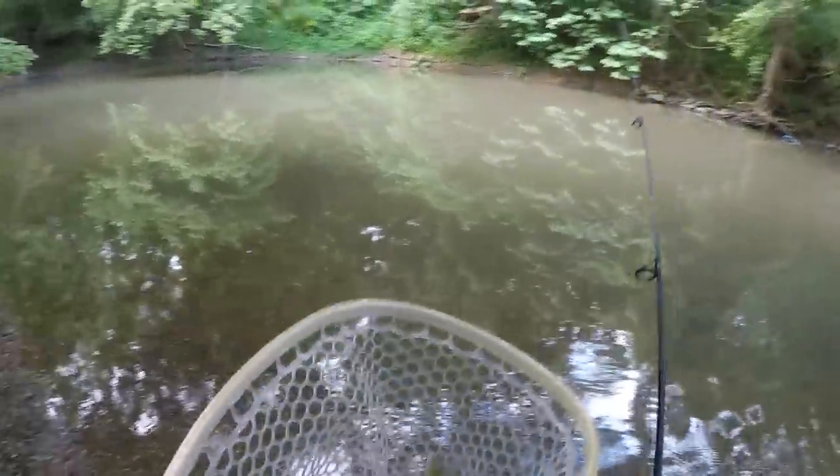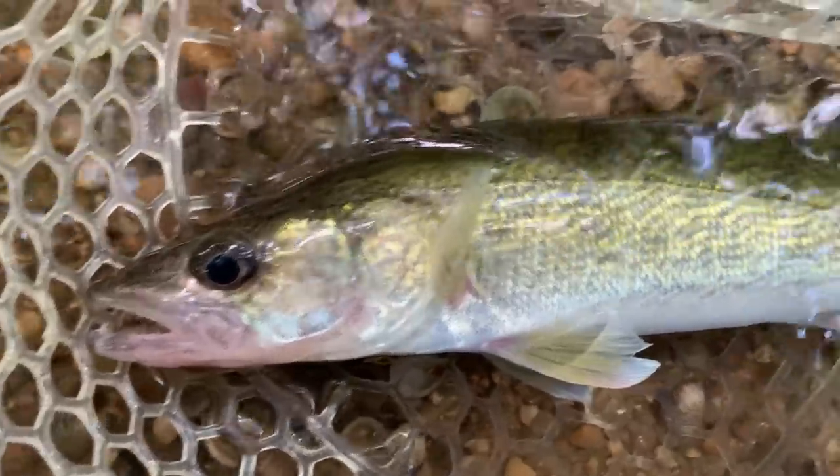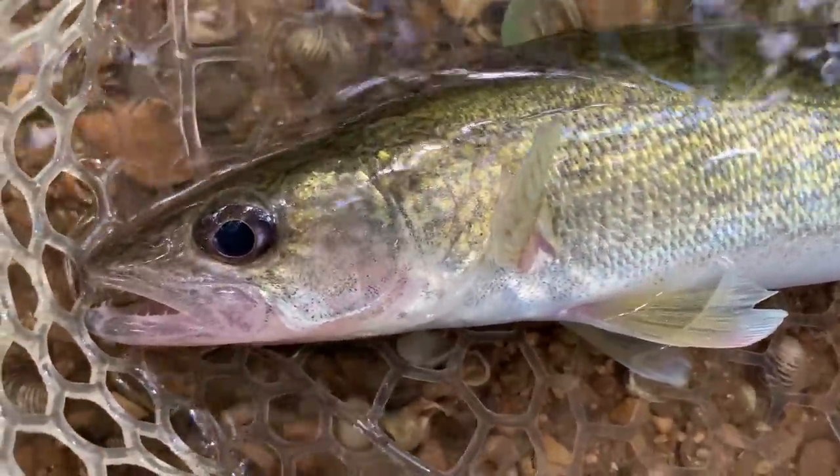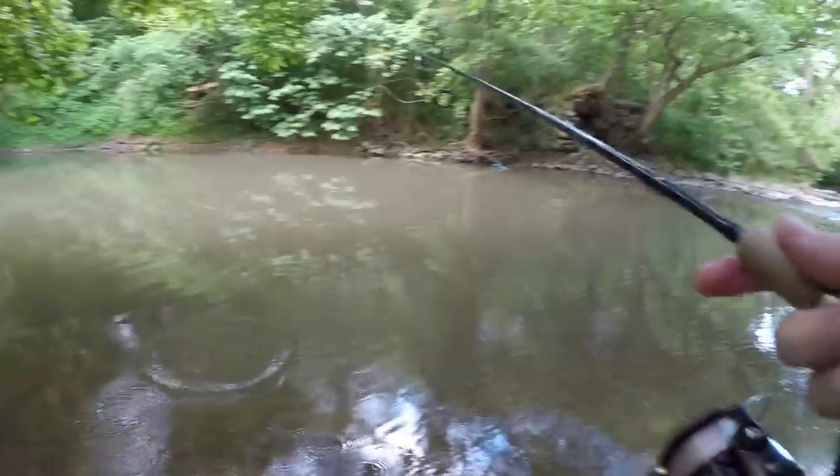Little walleye — heck yeah! First fish of the day. Pretty little walleye, he fought hard. On the board!